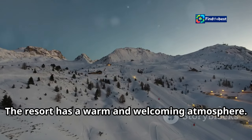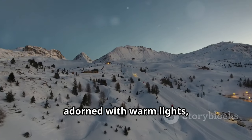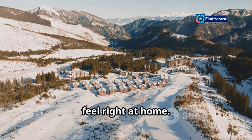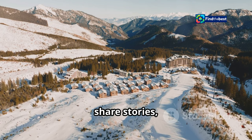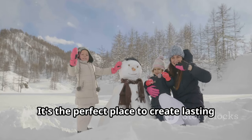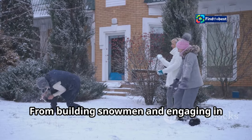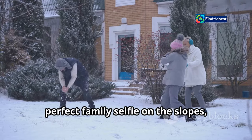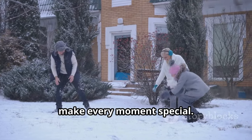The resort has a warm and welcoming atmosphere. The cosy ski lodges, adorned with warm lights, create a homely feel that makes everyone feel right at home. It's a place where families can come together, share stories and enjoy each other's company. From building snowmen and engaging in playful snowball fights to capturing the perfect family selfie on the slopes, Mononek offers countless opportunities to make every moment special.